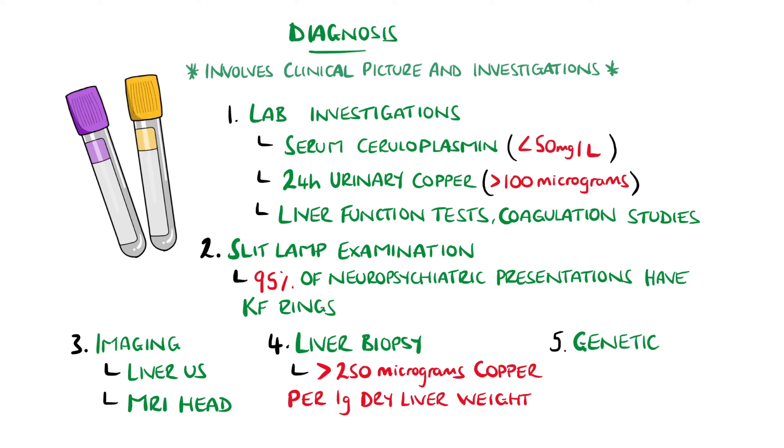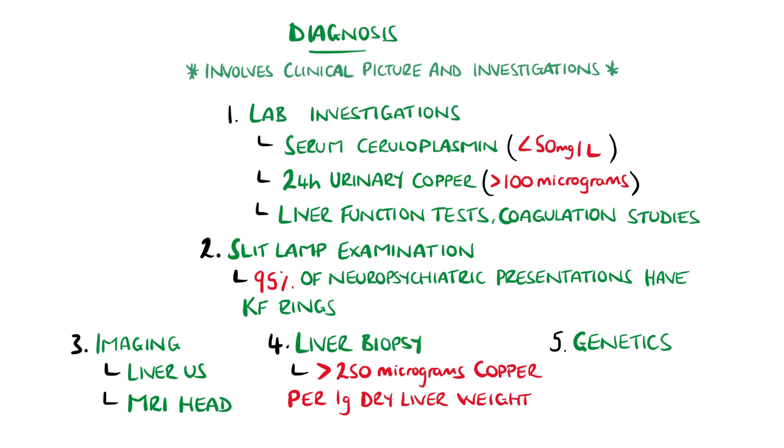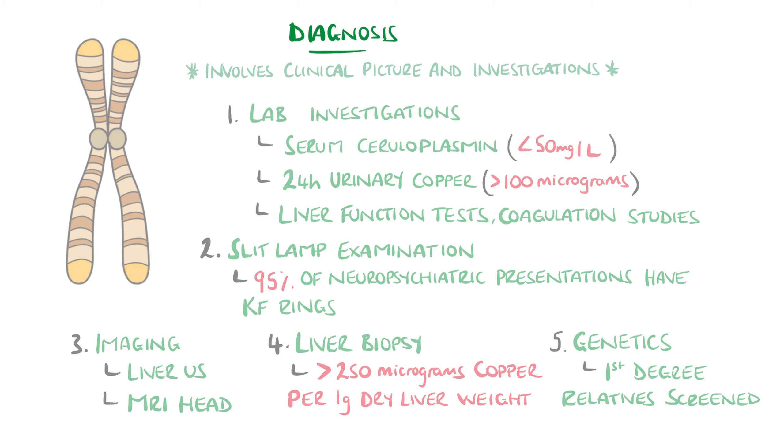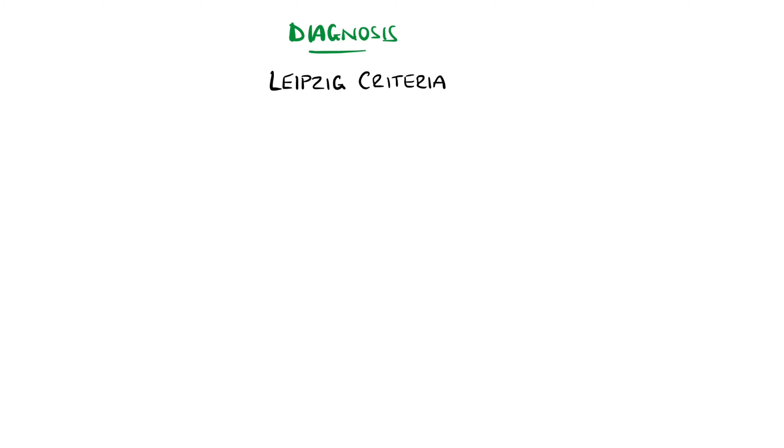Genetic testing may confirm the presence of mutations in the ATP7B gene, but generally only a few of the 700 mutations are tested, and so a negative result does not exclude Wilson's disease. Population screening is not currently available, but first degree relatives should be screened.